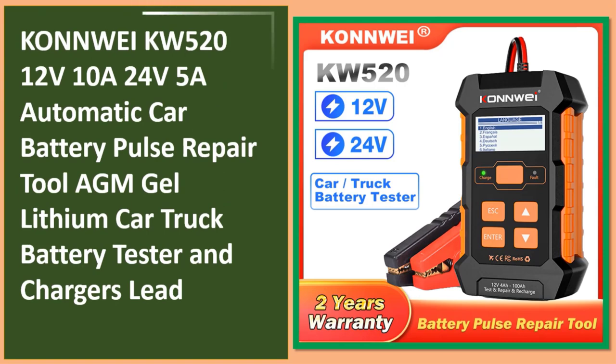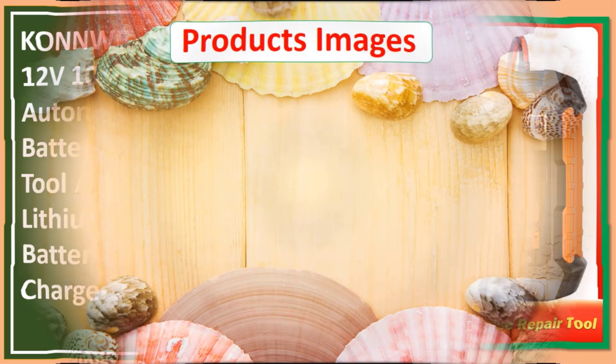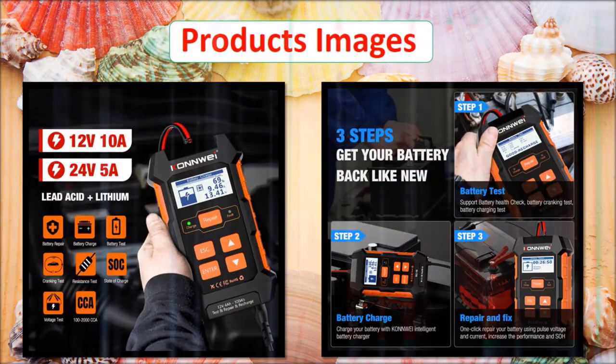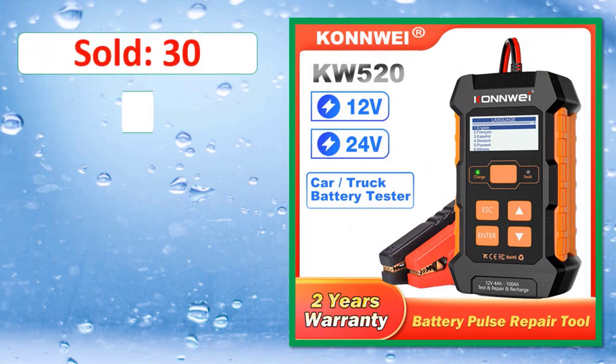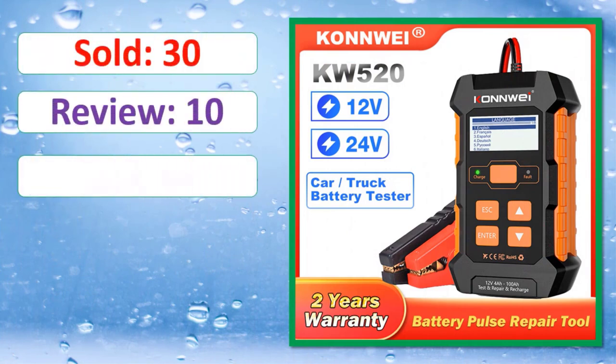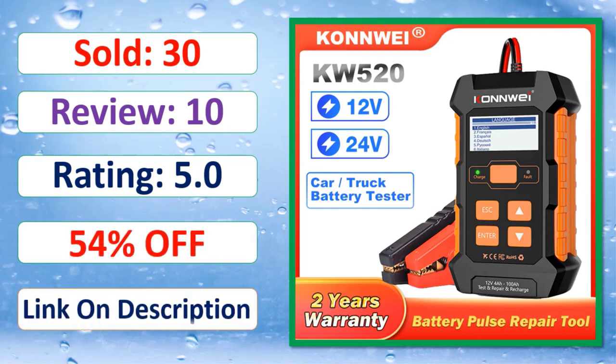At number two: Conway Kilowatt 520 12V 10A / 24V 5A automatic car battery pulse repair tool supporting AGM, Gel, and Lithium batteries — a combined car and truck battery tester and charger. Link in description.